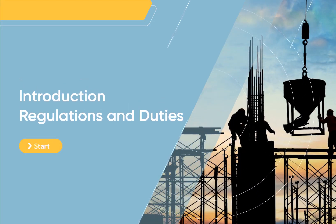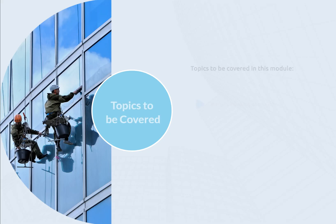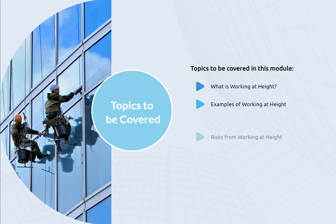Introduction, Regulations, and Duties. Topics to be covered in this module: What is Working at Height? Examples of Working at Height, Risks from Working at Height, WAHR 2005, and Duties.